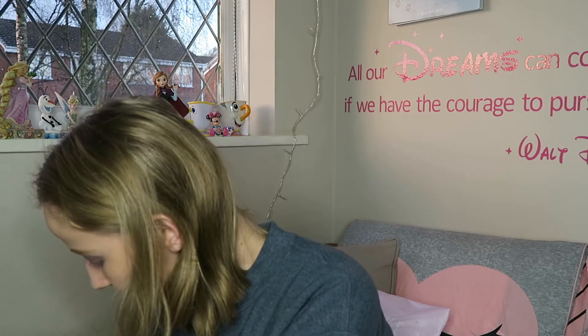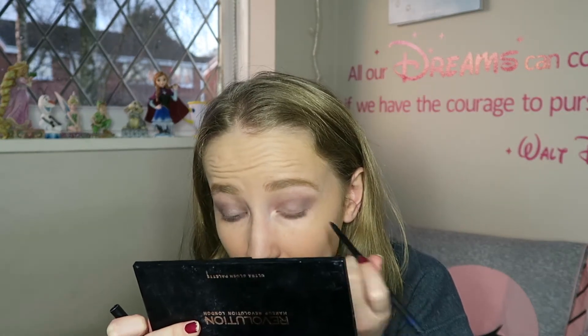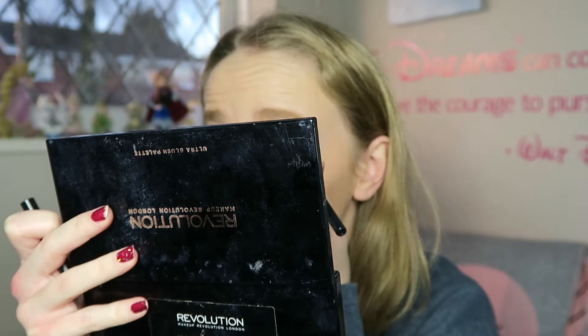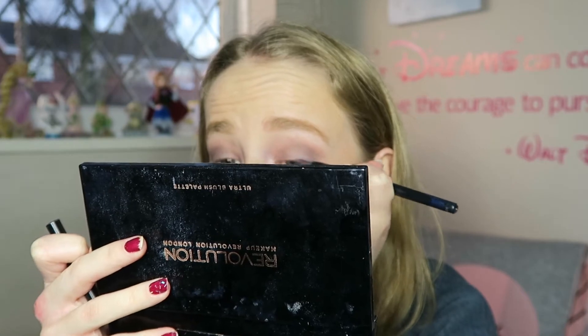She doesn't have any liquid eyeliner but she has some pencil eyeliner, which I don't really use ever. Oh, this is blue — we're going to use blue on the upper lash line. I don't really know what I'm doing because I never use these anymore. I had an idea to do it on the top lash line like where I'd put liquid liner and then smoke it out — which failed, as you can see. Do not blame this makeup look on my mom's makeup; blame it on my bad makeup skills.